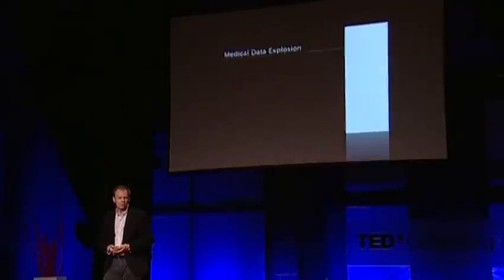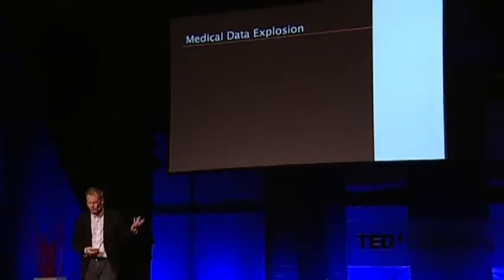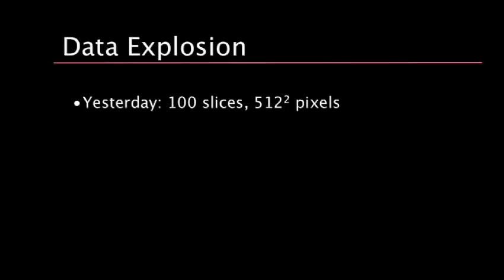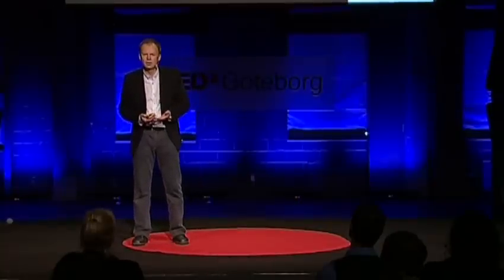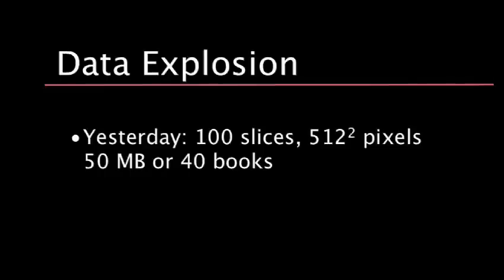It's also a challenge for us, and the challenge is really found in the medical data explosion that we're having right now. Let's go back a few years in time and see what happened. These machines started coming in the 1970s. They would scan human bodies and generate about 100 images. To translate that to data sizes, that would correspond to about 50 megabytes of data, which is small when you think about the data we can handle today on normal mobile devices.